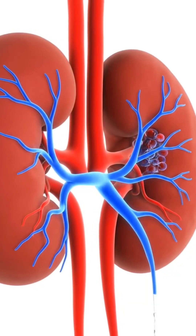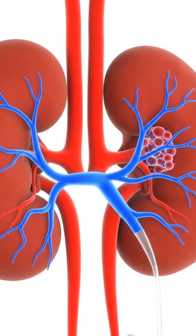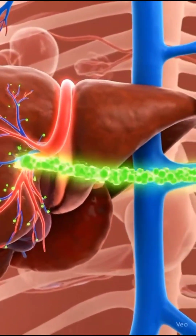The kidneys — two bean-shaped organs — filter our blood and keep our body's fluid balance in check. They remove waste, balance water and salts, and regulate blood pressure.